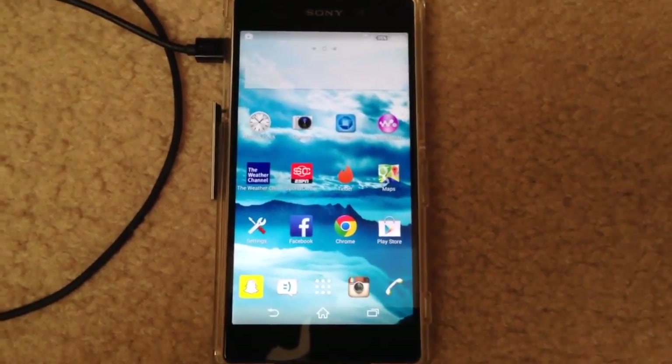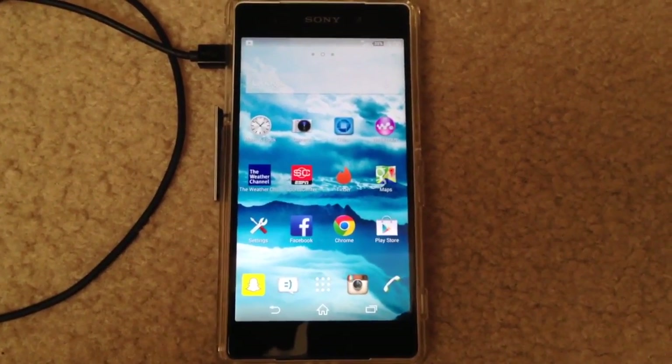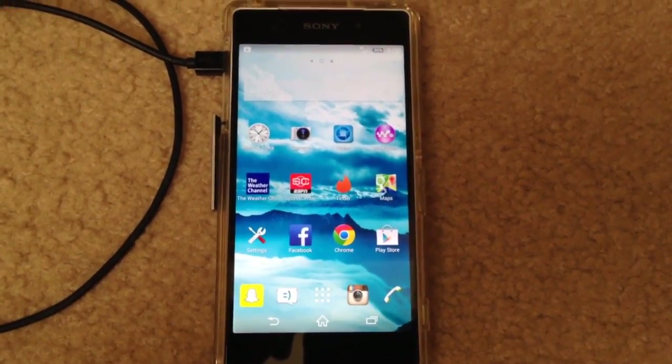Hey guys, this is ImaGenius here, and I'm going to be showing you a quick little video on the 4G vs. 3G speeds on Straight Talk Wireless.